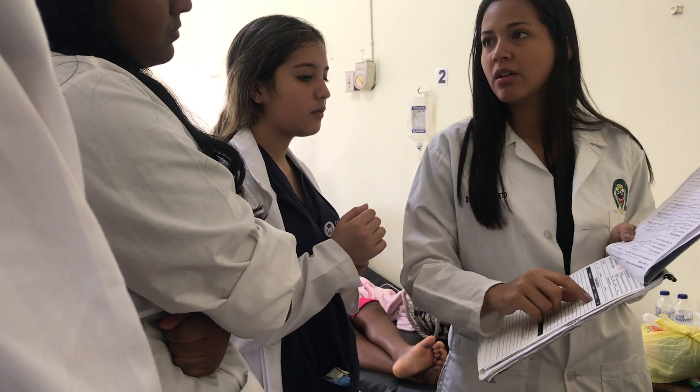Physician assistants are in almost every single medical specialty, so who knows — maybe something else will catch your eye.